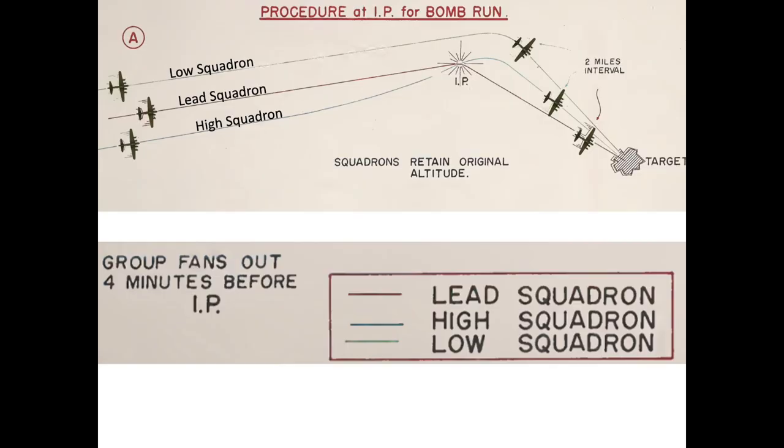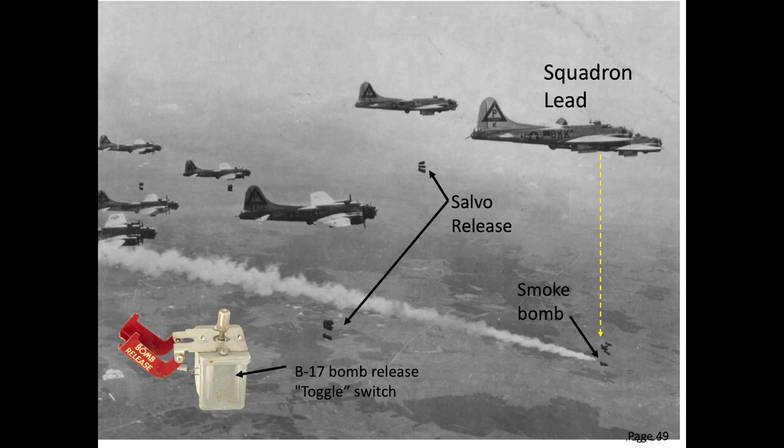Four minutes prior to reaching the initial point (IP), the combat wing would break up into the three groups. Each group would separate into three squadrons. Each squadron would sight and drop their bombs over the target at their assigned altitudes in the order of lead, high, and low squadrons. The two elements within the squadrons would still maintain their respective formation positions, and all planes would release their bombs when the squadron lead releases its bombs. The squadron lead's first bombs will be dropped with a smoking visual cue, and the remaining five bombardiers or toggleers will release their bombs with a toggle switch. Only the squadron lead bombardier is sighting the target.